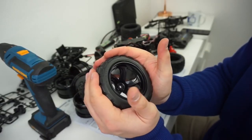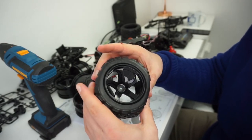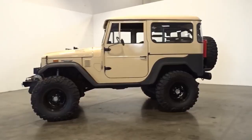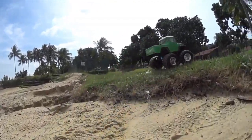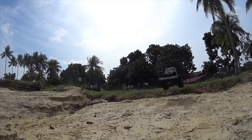Furthermore, it has five-spoke wheels fitted with big 110-millimeter diameter tires, in addition to a rear support bar with roller to prevent the model from flipping. Why drop $25,000 on a real classic Land Cruiser that'll just sit in your garage, when you can climb hills and mountains without reservation with the Tamiya Toyota Land Cruiser?